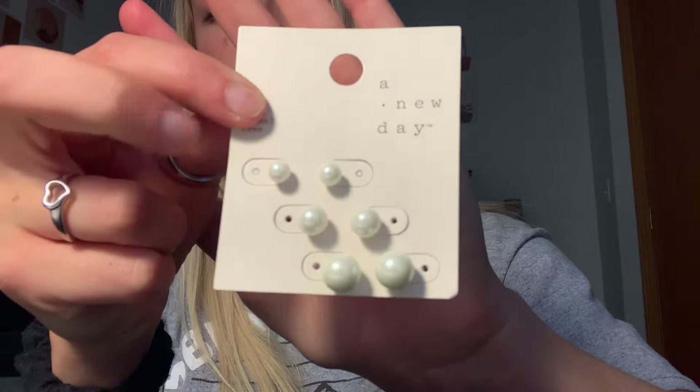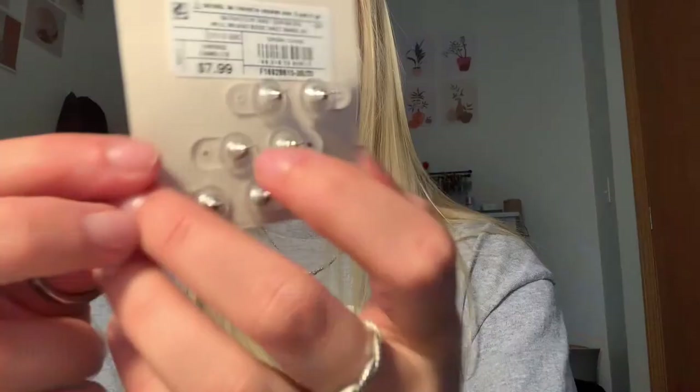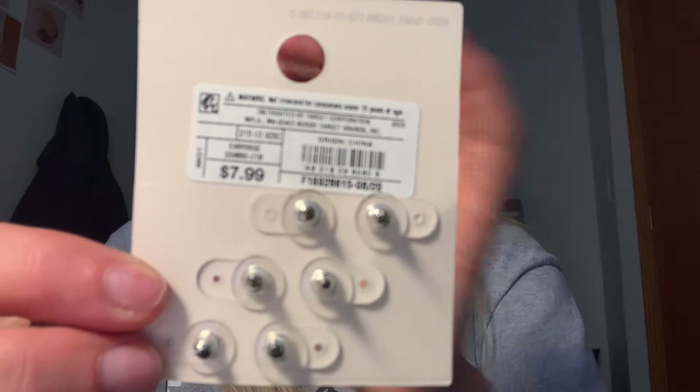Then I got these little pearl earrings, which I'm obsessed with. I think little tiny dainty pearl earrings are so cute and you can wear them with any outfit. These were 7.99, which I think is a really good deal for three pairs of earrings.